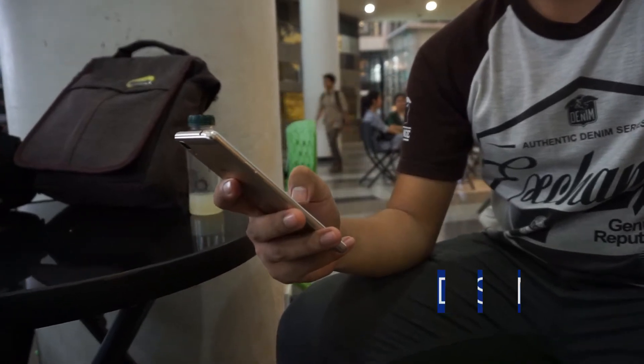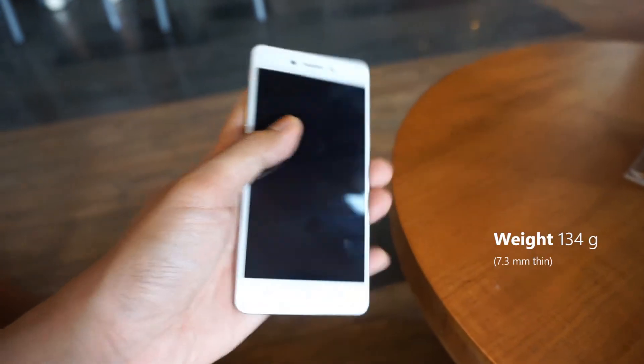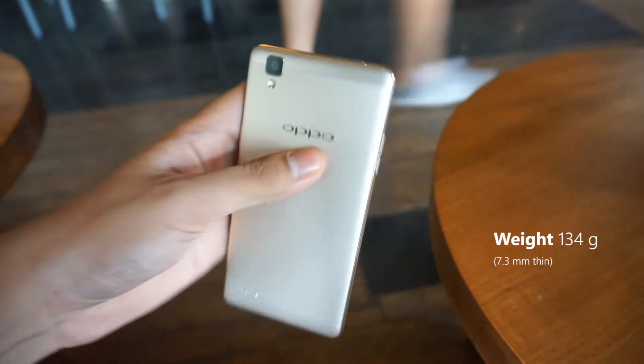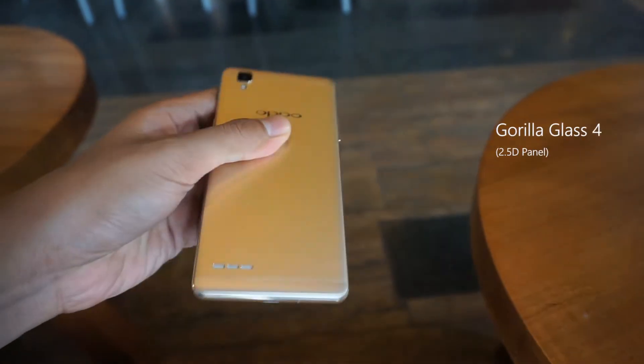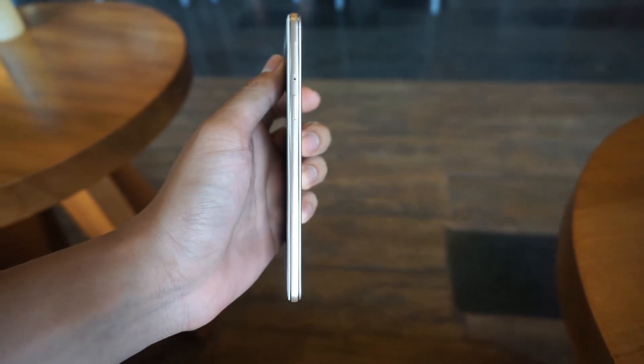At a glance, Oppo F1's design is very familiar if you have seen other Oppo smartphones such as the Oppo R7. The build quality is no joke — solid, precise and sleek with an aluminum back cover and a 2.5D Gorilla Glass front panel plus the nice metallic accent around the phone.